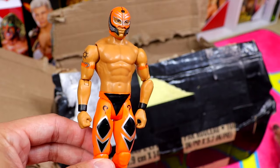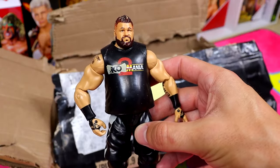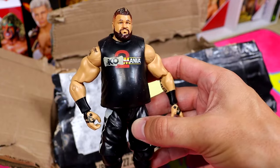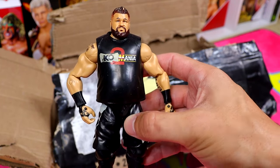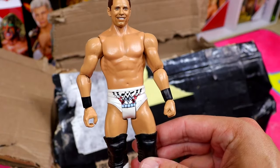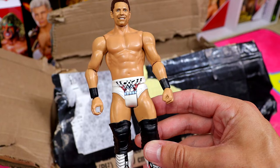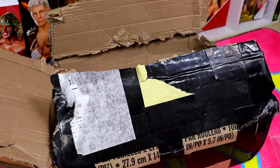We have a WrestleMania 34 Elite Kevin Owens - the KaoMania 2 head sculpt is busted and the left shoulder is pretty loose. If every single one of these elites has loose joints I'm gonna lose it. Next up is an MFS basic - decent head sculpt and I like the attire, but it's just a standard basic. This era of basics was such a legendary fail.